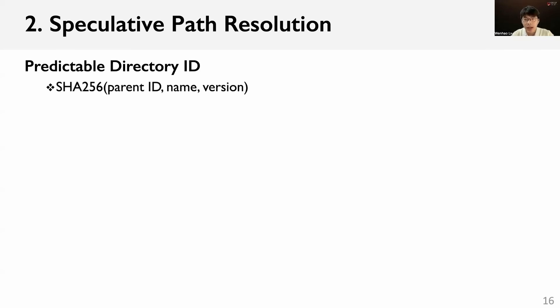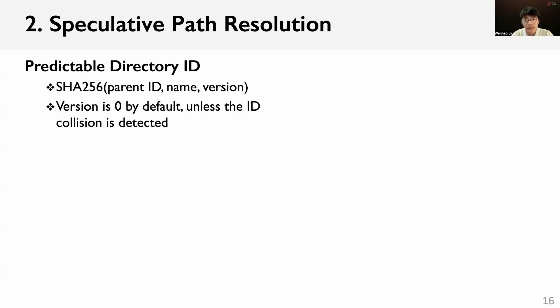We use predictable IDs for each directory so that clients can speculate on directory IDs during path resolution. When creating a directory, a predictable ID is generated by hashing the ID of the parent, the directory name, and the version number. The version number is 0 by default, unless an ID collision is detected. For example, the ID of the root is 1. When directory A is created, its ID is generated by hashing 1, A, and 0. Then, during path resolution, clients can predict the ID of A by recalculating the hash function.